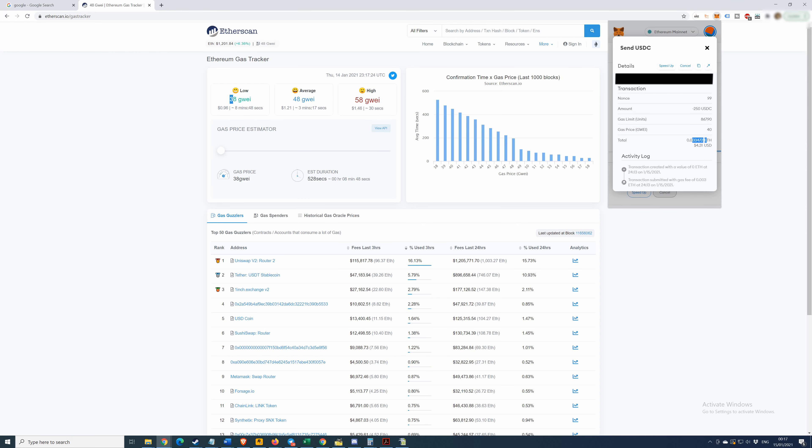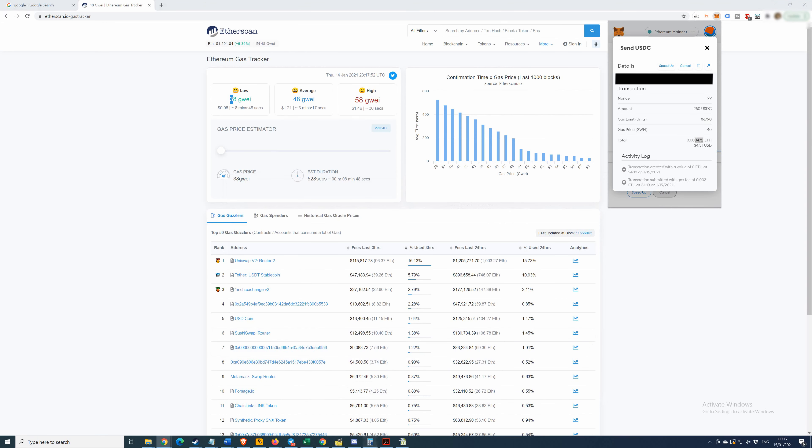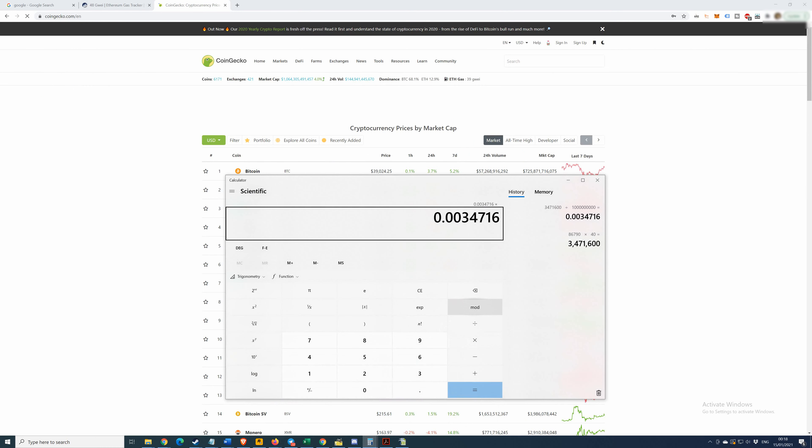Let's bring up the calculator and do the math. Copy the gas units number, paste it, multiply by 40 Gwei, then divide by a billion — that's nine zeros. We get 0.003472 ETH. Then we multiply that by the current ETH price. Let's look up the Ethereum price — currently about $1,202.